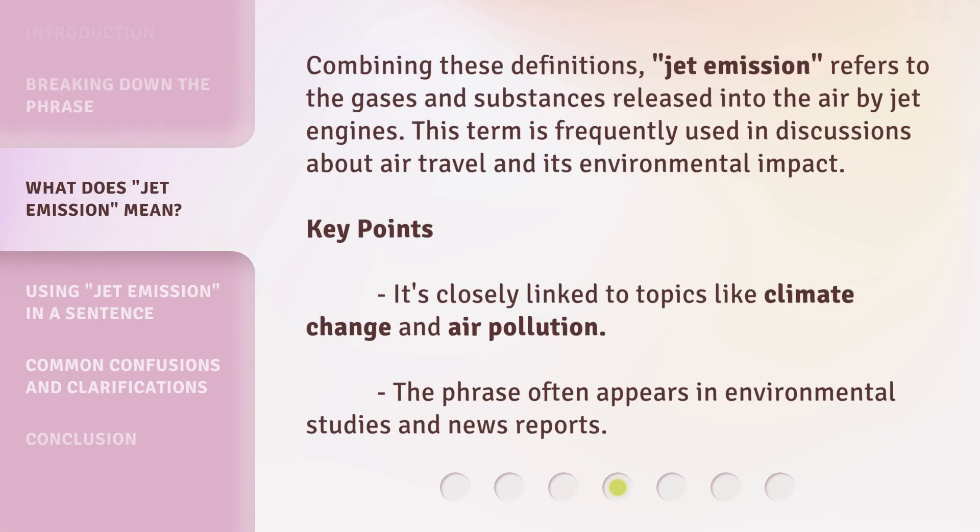Combining these definitions, jet emission refers to the gases and substances released into the air by jet engines. This term is frequently used in discussions about air travel and its environmental impact. Key points: it's closely linked to topics like climate change and air pollution, and the phrase often appears in environmental studies and news reports.